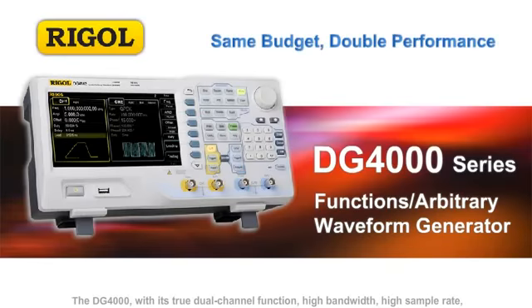The DG4000, with its true dual-channel function, high bandwidth, high sample rate, and low distortion, brings an entirely new test and measurement benefit.